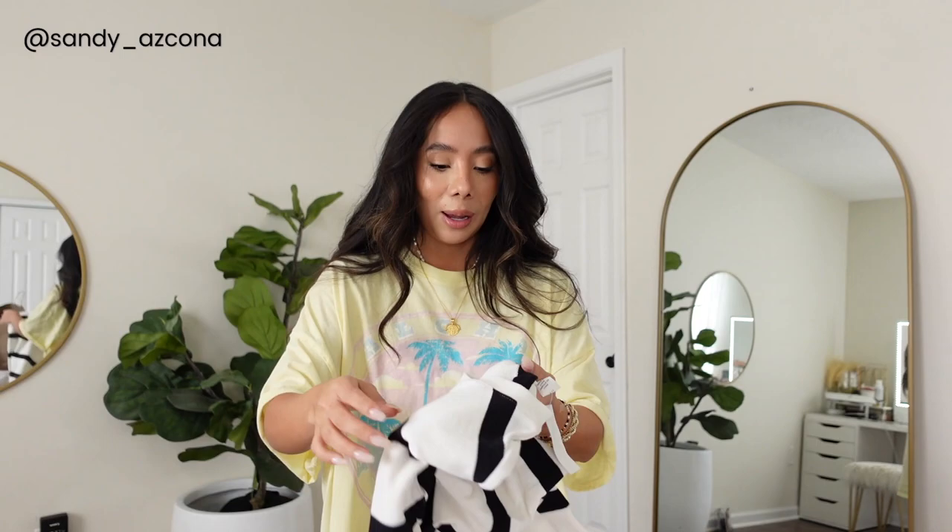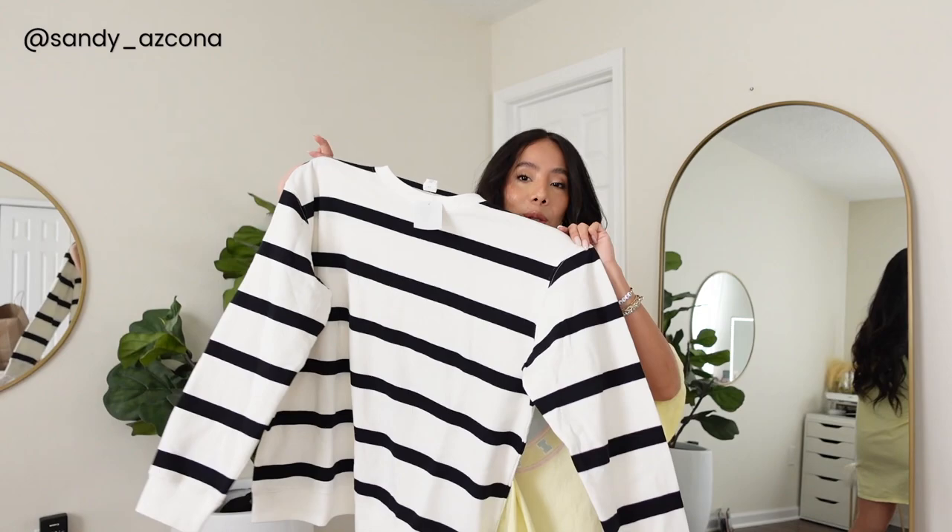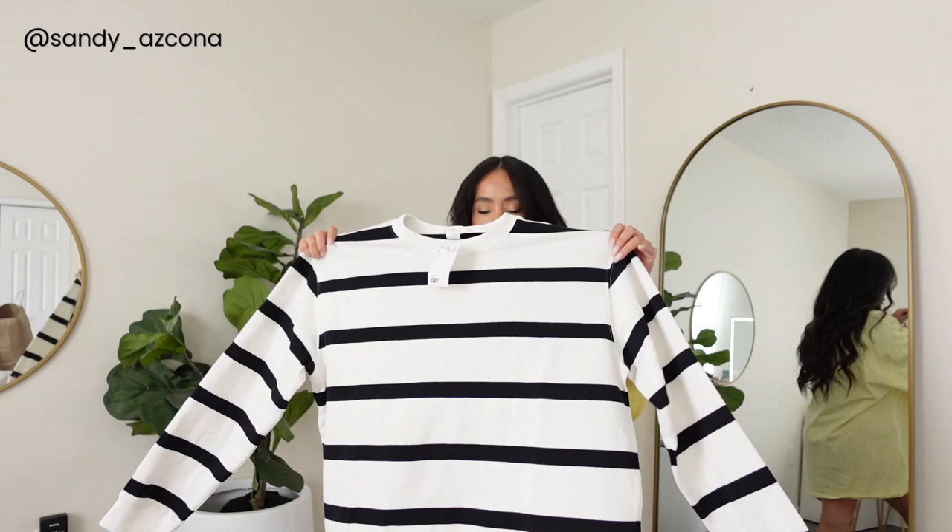I totally forgot about this one — I also got a plain stripe sweatshirt. I think this is definitely more casual and it's not as thick as the other one, it's a lot thinner. I love the stripes, this is totally plain, it doesn't have anything on the back, just a plain stripe sweatshirt on the front. This was $29.99 and I don't know if I'm going to keep it or not.